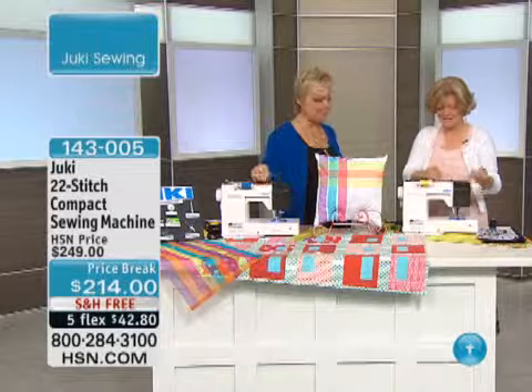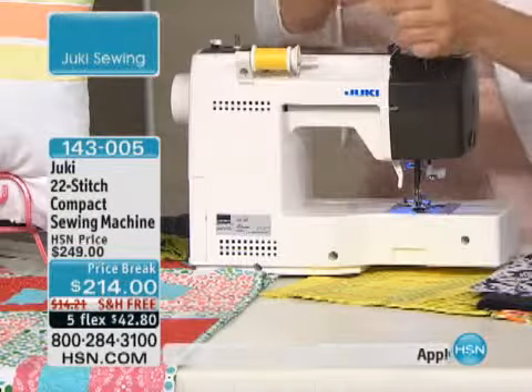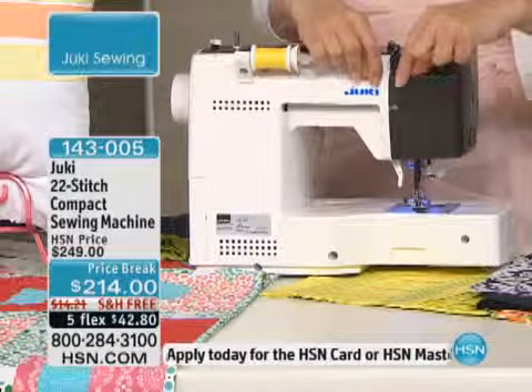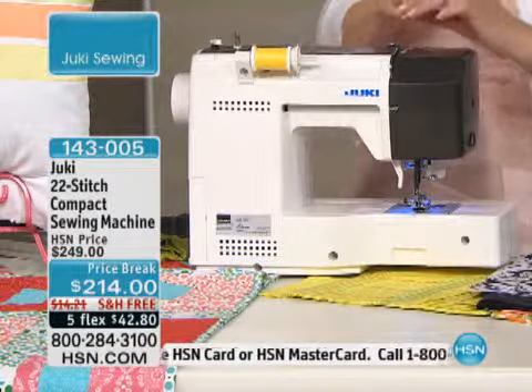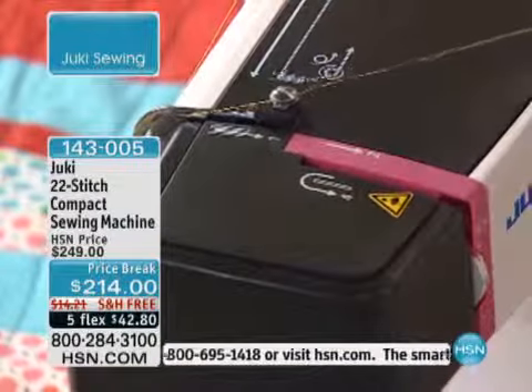I was just telling everybody, this machine is the one that I think sold out back in February, and it's finally back in stock. It's a nice little travel machine. And as you can see, I'm threading it. I'm actually going to do a bobbin to show you how simple this machine is to use.